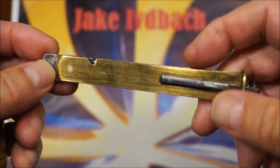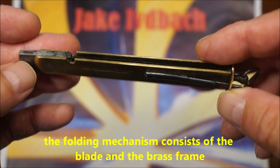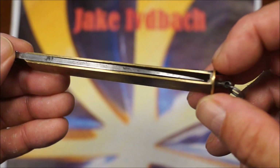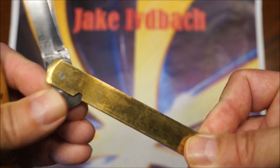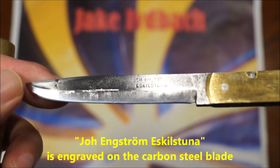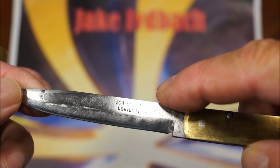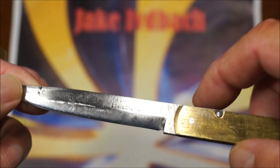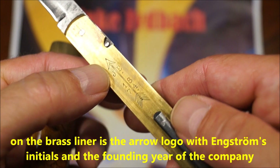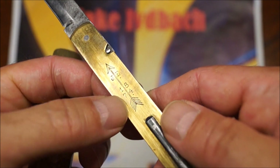Das Klappmesser oder der innere Teil des Messers besteht aus diesen beiden Messingplatinen und der Klinge. Der Klinge aus Kohlenstoffstahl, auch mit der Aufschrift des Herstellers: Johann Engström Eskilstuna. Und hier ist sein Logo — ein Pfeil und ein JE für Johann Engström.